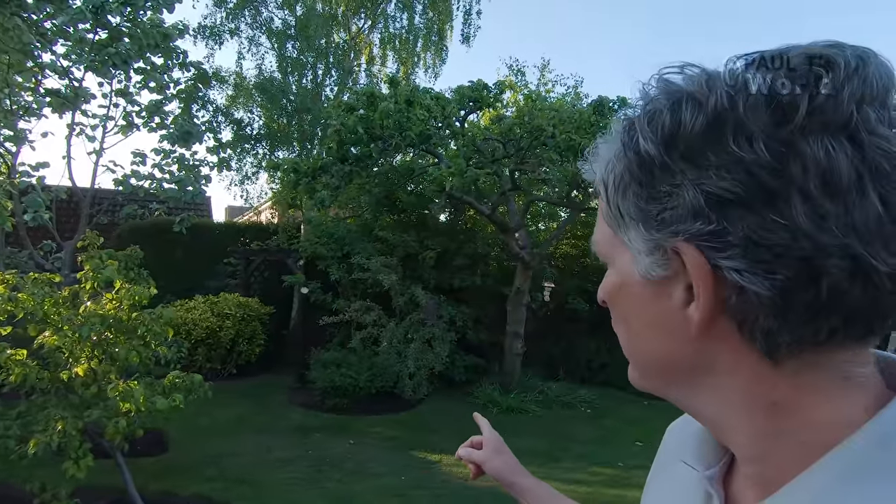Good evening and welcome to Paul T's World. It's a lovely evening — I prefer to stay quite quiet because we've got the blackbird over there singing. We've just seen the blackbird having a last bit of fat from the coconut, and I'm just going to go straight away to the lilac — just look at the light on this lilac.